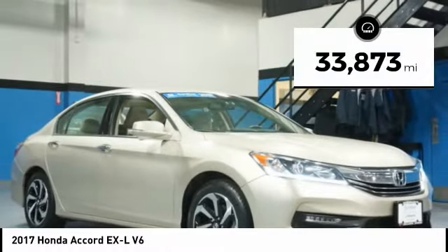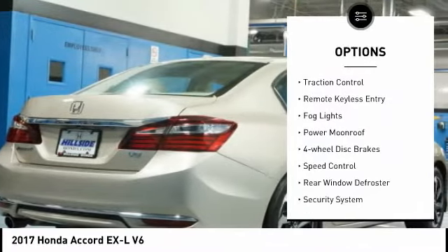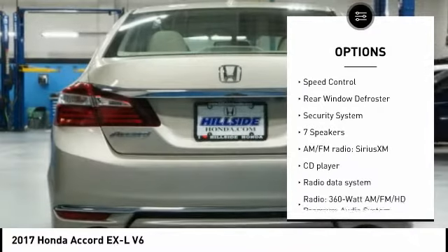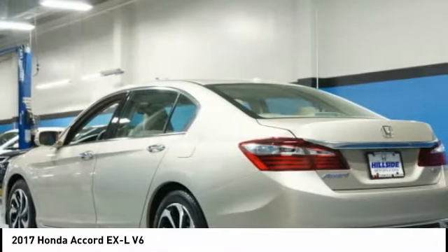This vehicle has less than 35,000 miles. Here are some of this vehicle's great options: electronic stability control, brake assist, traction control, remote keyless entry, fog lights, power moonroof, four wheel disc brakes, speed control, rear window defroster, and security system.